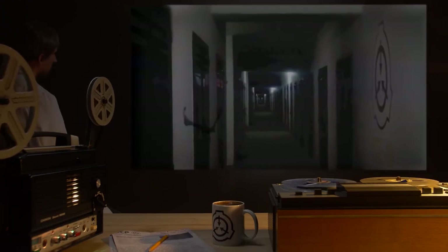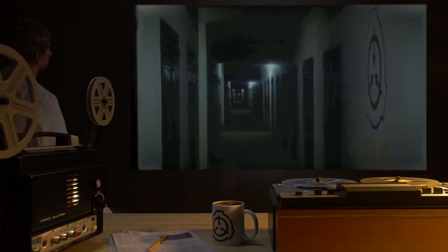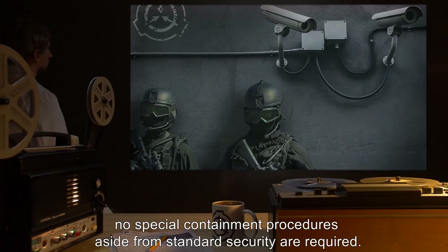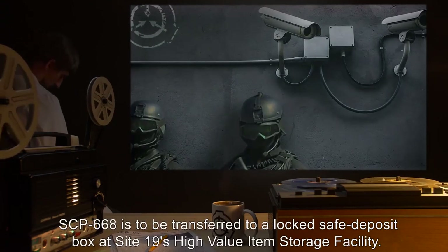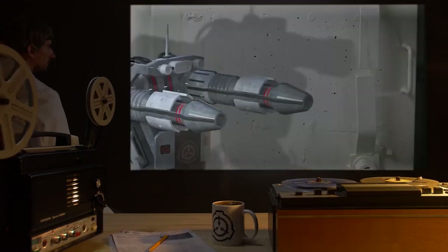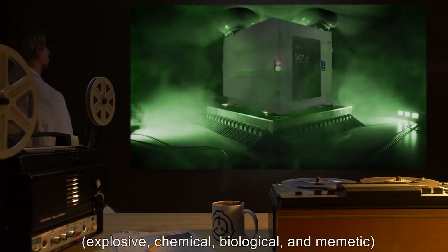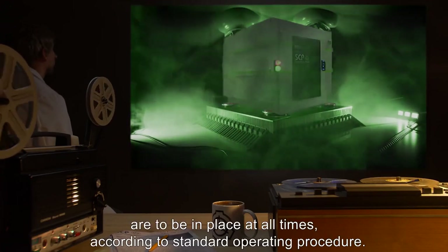Item number SCP-668. Object class: Euclid. Special containment procedures, revised as of [data expunged]: No special containment procedures aside from standard security are required. SCP-668 is to be transferred to a locked safe deposit box at Site-19's high value item storage facility. Standard defenses against intrusion — explosive, chemical, biological, and memetic — are to be in place at all times according to standard operating procedure.